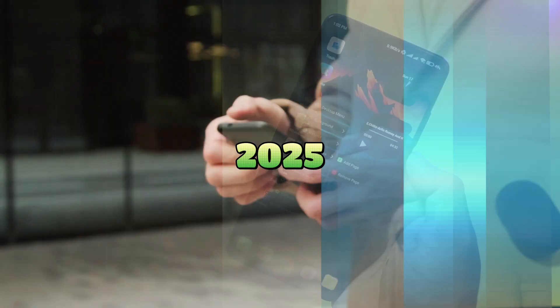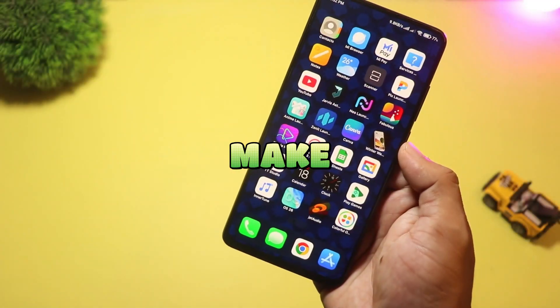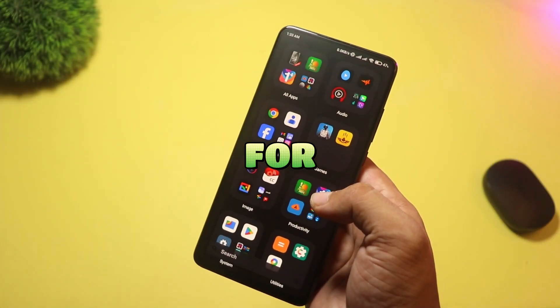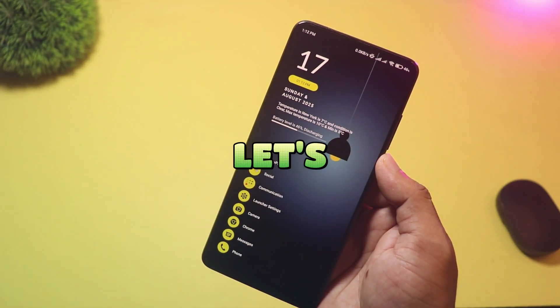Want a fresh home screen in 2025? Today I'll show five fresh launchers that make your phone look and work better in different ways. I'll explain what makes each one special and who it's for — from simple and fast to futuristic and beautiful. Let's go.